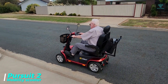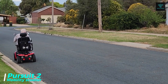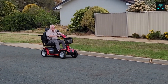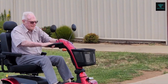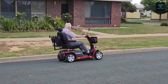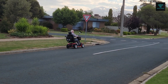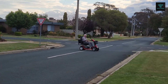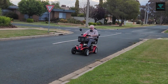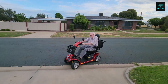The Pursuit 2 is a compact and lightweight mobility scooter designed to offer individuals with limited mobility the freedom to move independently. Its small turning radius and nimble frame make it easy to manoeuvre through tight spaces and crowded areas, while its reliable electric motor ensures a smooth and confident ride. The Pursuit 2 features a comfortable adjustable seat, intuitive controls and a convenient storage basket. Available in various models and colours, its lightweight construction makes it easy to transport and store, offering a practical mobility solution for both indoor and outdoor use.